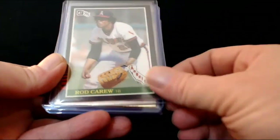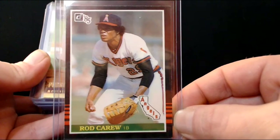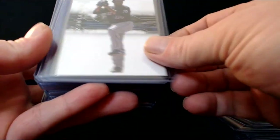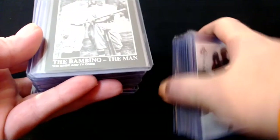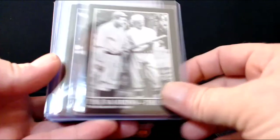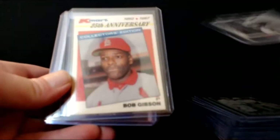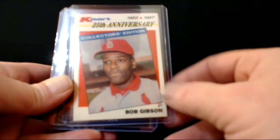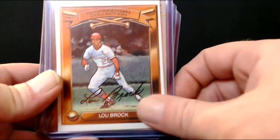Pedro Martinez — loved watching Pedro pitch. One of the most dominant couple of seasons in the history of baseball. I'll pick up any Babe Ruth card for 20 cents — who doesn't want a Babe Ruth card? Bob Gibson Heroes of Baseball — he was so good they had to change the rules. Like the one-off Kmart 25th Anniversary card from 1987. Heroes of Baseball with a couple of Lou Brock cards — the Cooperstown Collection, that's a good-looking card.